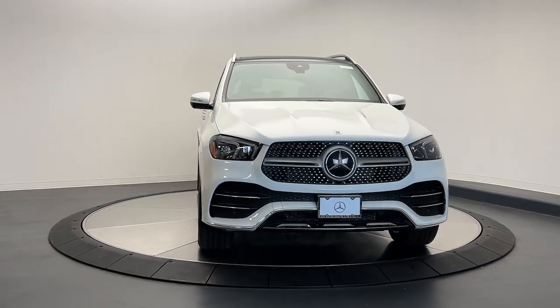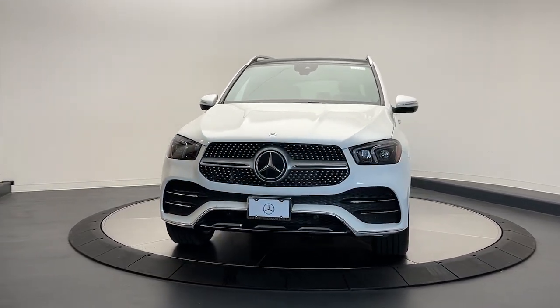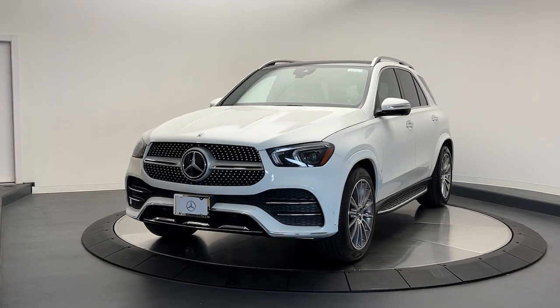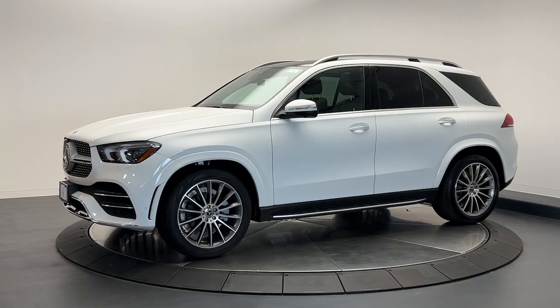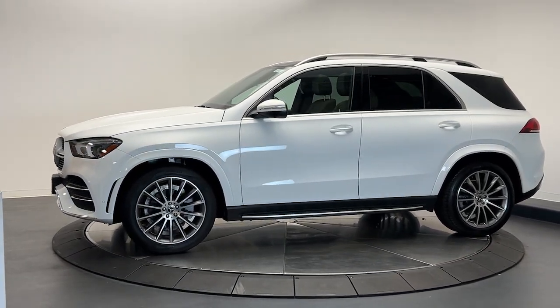Go home happy with the 2022 Mercedes-Benz GLE. This vehicle is an outstanding buy with fewer than 10,000 miles on the odometer. Take a closer look at this sleek, muscular GLE.